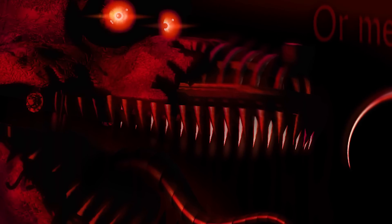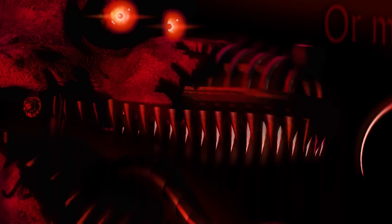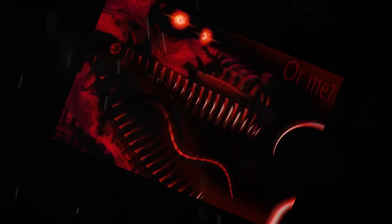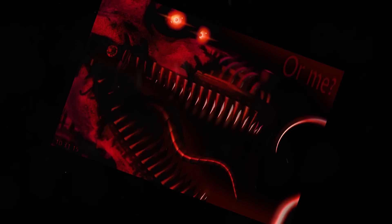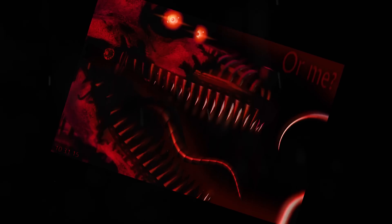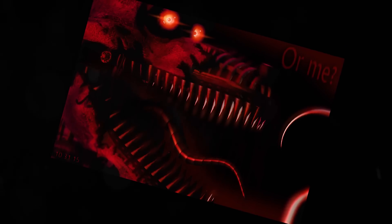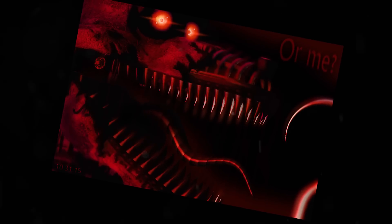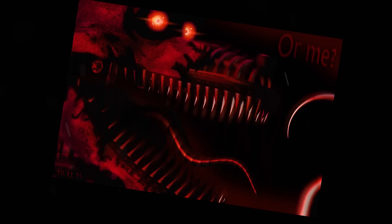This animatronic is the first from all the Nightmare animatronics which isn't looking directly into the camera, but looks forward. It may be that he looks directly at something, or someone. Many of you noticed that he has some kind of motion blur, which is usually added to create an effect of movement.